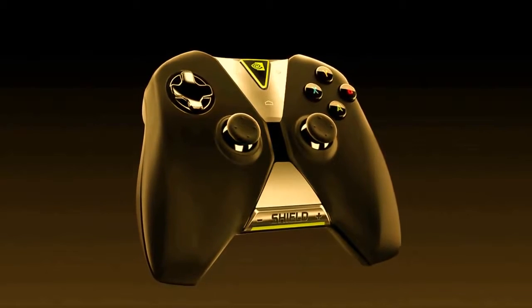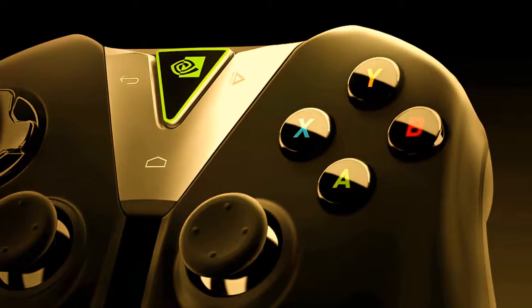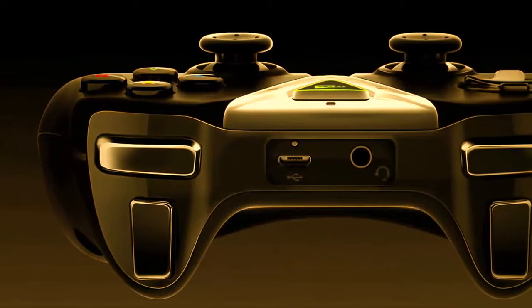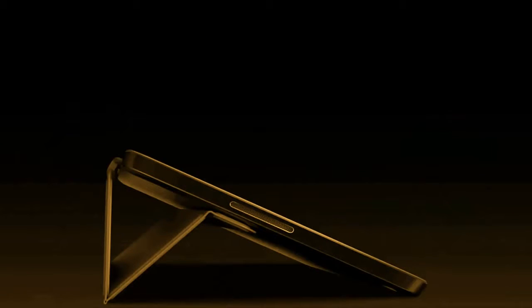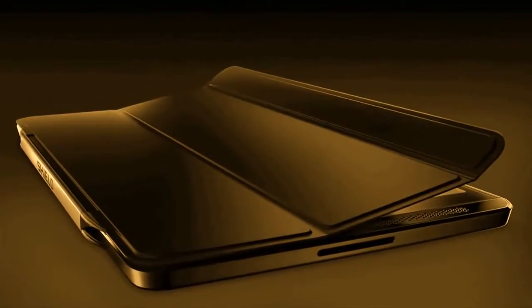So we built the SHIELD wireless controller with super low latency Wi-Fi Direct and the ergonomics of a high-performance precision controller. The cover folds up into three different gaming positions when you're using your wireless controller, and protects the screen when not in use.